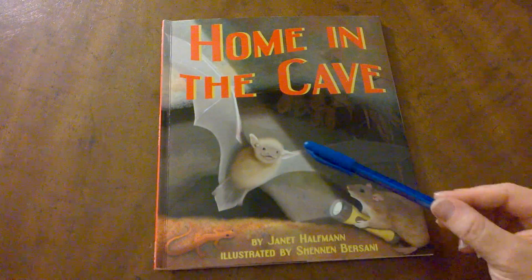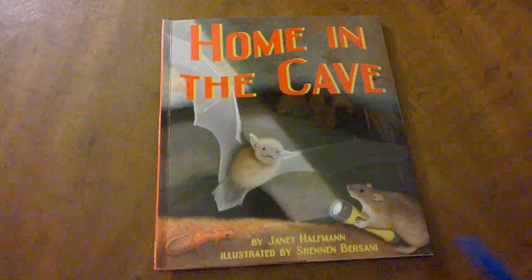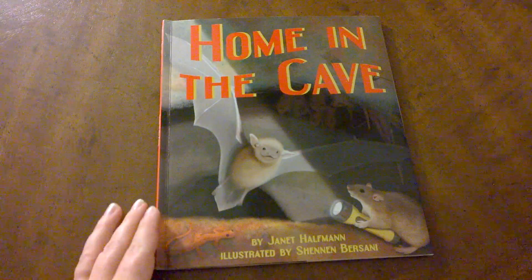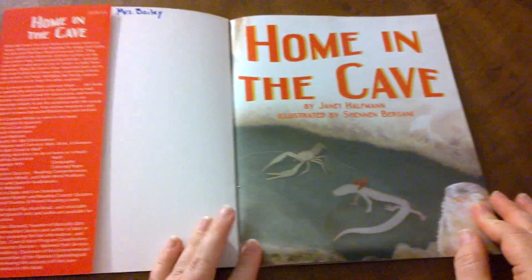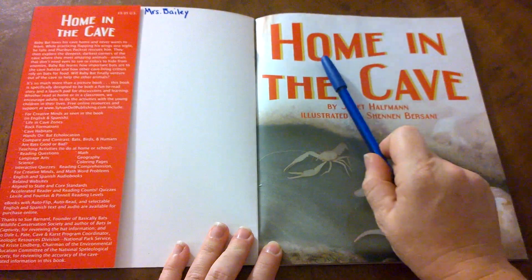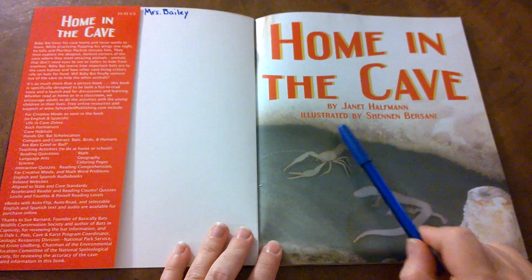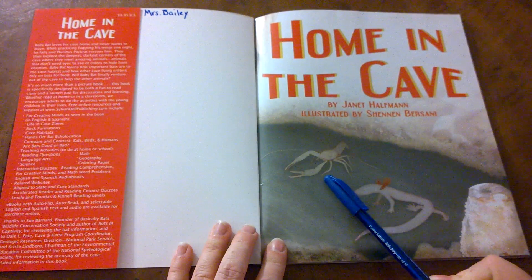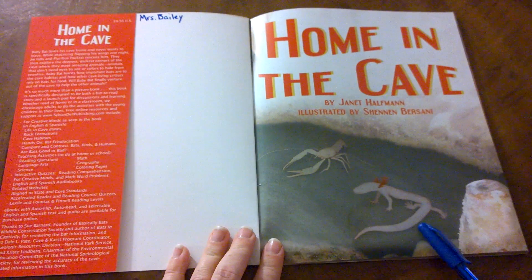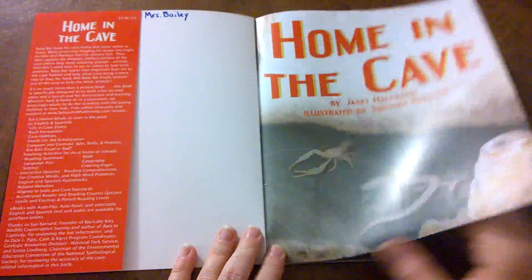Here on the front cover, you can see the bat pup, a salamander, and a mouse. Let's read Home in the Cave. This is the title page of the book — Home in the Cave, by Janet Haffman, illustrated by Shannon Bersani. Here you can see a crayfish that lives in a cave, a salamander that lives in a cave, and we'll learn about many other things that live in caves.